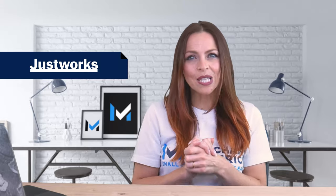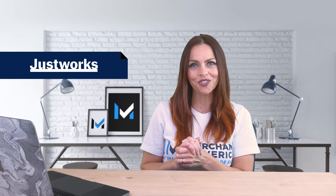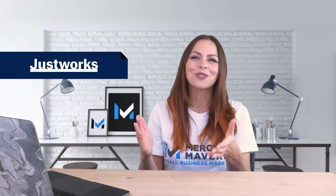JustWorks provides businesses with an easy way to run payroll, offer employee benefits, and maintain compliance. Additionally, subscribers of this software can take advantage of more time-saving features with the JustWorks integration. This integration is a simple way to sync payroll and expenses between JustWorks and QuickBooks. The app is free, but you will need a JustWorks subscription.